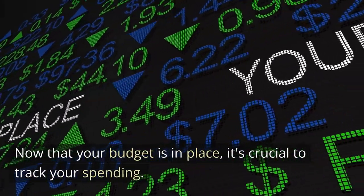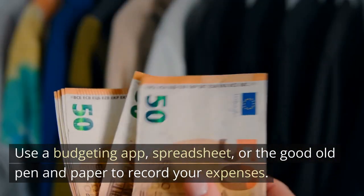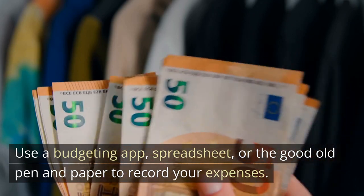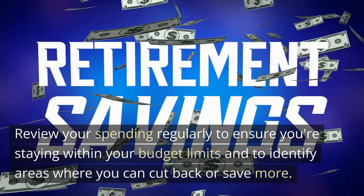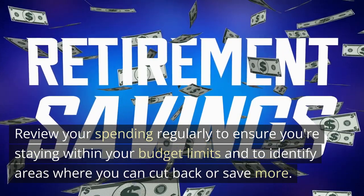Now that your budget is in place, it's crucial to track your spending. Use a budgeting app, spreadsheet, or the good old pen and paper to record your expenses. Review your spending regularly to ensure you're staying within your budget limits and to identify areas where you can cut back or save more.